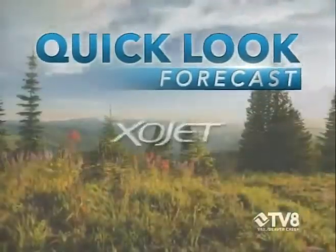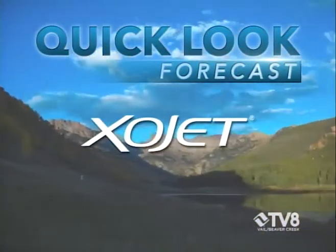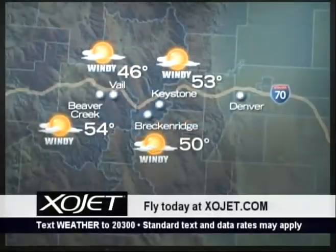This Quick Look Forecast is brought to you by XOJET, the official private aviation provider of Vail and Beaver Creek. Kicking off your week with a little bit of snow in the forecast, checking in with our TV8 Vail Weather Center. We are expecting to see some windy conditions out there to start off on Monday.